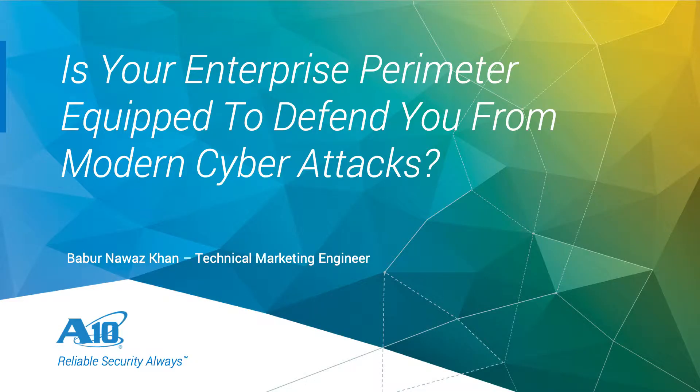Today we're basically going to answer a simple question: is your enterprise perimeter actually equipped to save you from encrypted attacks? And if not, how can A10 Networks with their SSL Insight solution help you to counter all those problems?